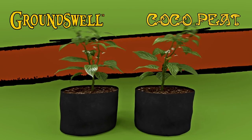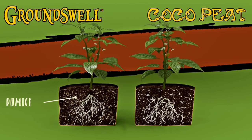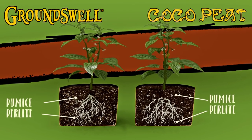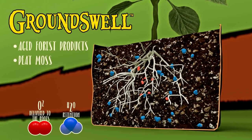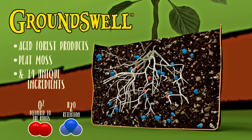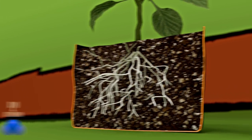Cocoa Peat and Groundswell are both handcrafted soils fortified with pumice and perlite for consistent air delivery to the roots. Groundswell's key ingredients are aged forest products and peat moss, but it also comes with 14 unique ingredients. It's a great choice for either indoor or outdoor gardening.